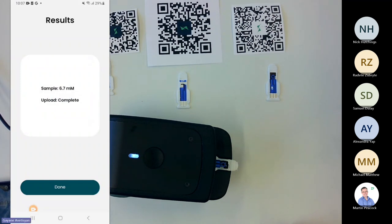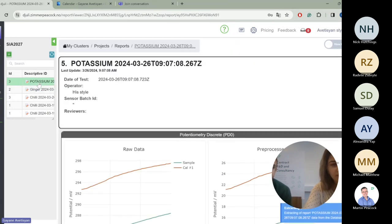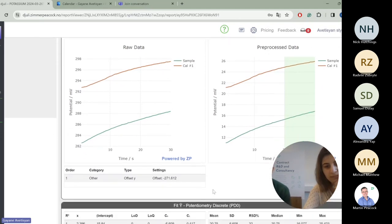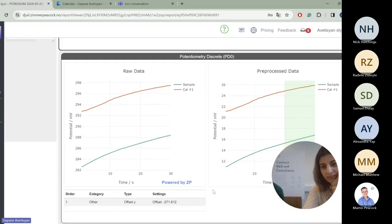The test is done. We can see the results on the app screen. If we want to dig into the actual data, we can do so in Julie. After refreshing in the same cluster, we find the potassium test. We can see the raw data and pre-processed data — in this case running potentiometry, looking at the difference between the sample and our calibration solution. All of that is available in Julie right after the test.